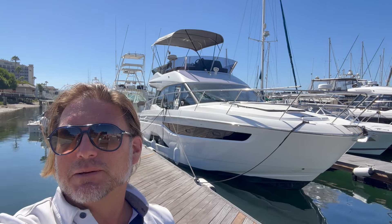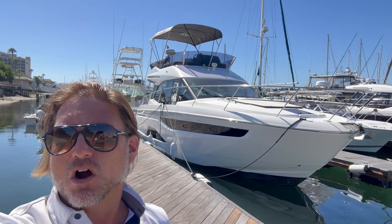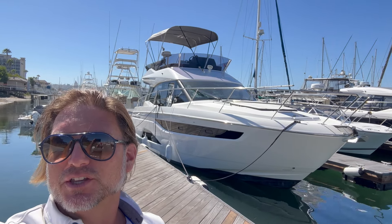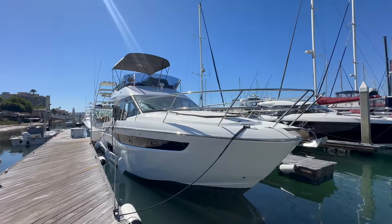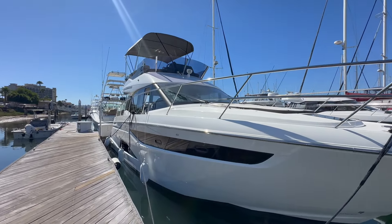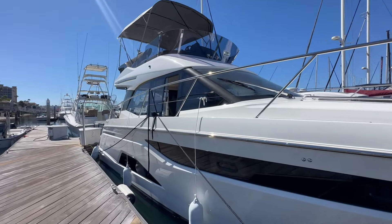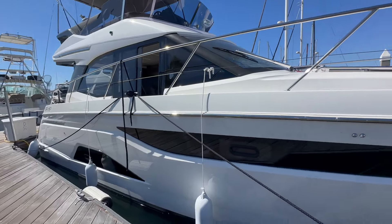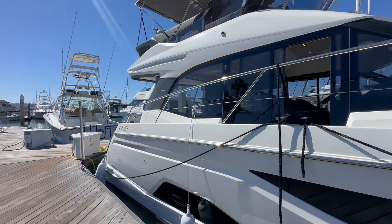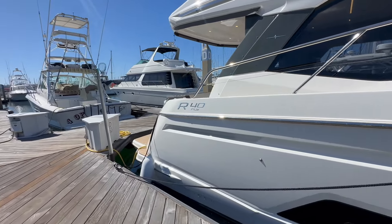Hi everyone, Ian here, and behind me is a brand new 2024 Bavaria Yachts R40. Let me show you some of the features and benefits this particular yacht has to offer. This has to be one of the most stylish 40-foot yachts out there on the market in my opinion. It has two cabins, two heads, a phenomenal flybridge, amazing amenities, and really stylish design from its hull to the deck to the upper flybridge. The R40 is really packed with a lot of cool features.